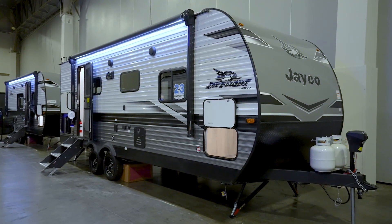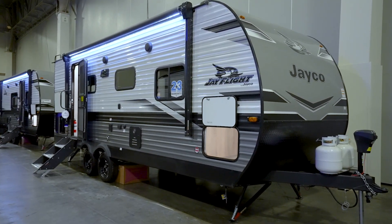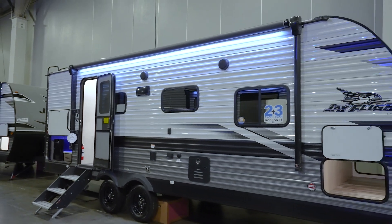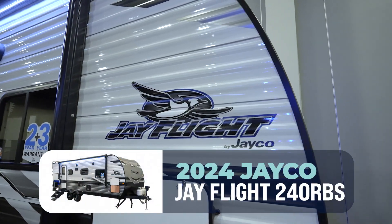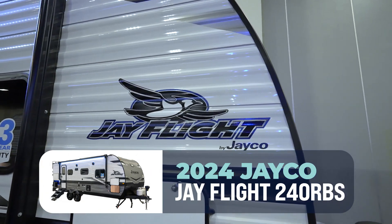Are you ready to grab your loved one and head out on that first camping adventure? I got the RV that's going to help you do that. Check out the 2024 Jayco J-Flight 240 RBS.